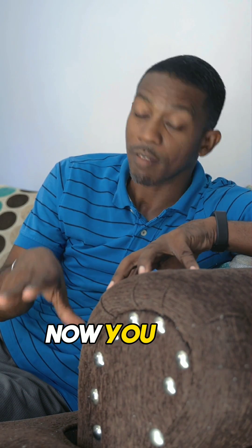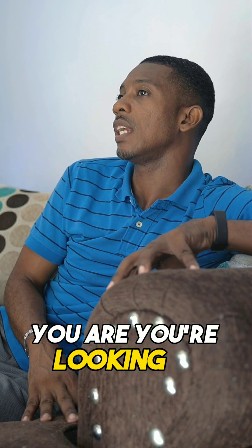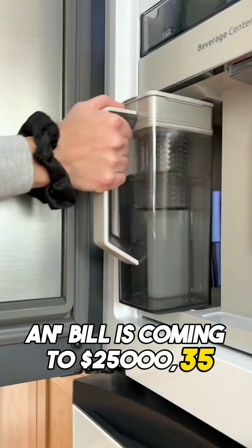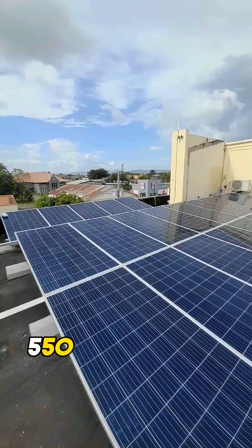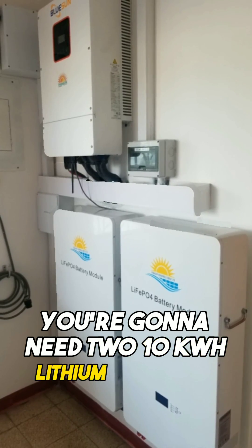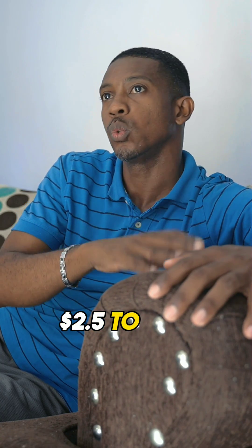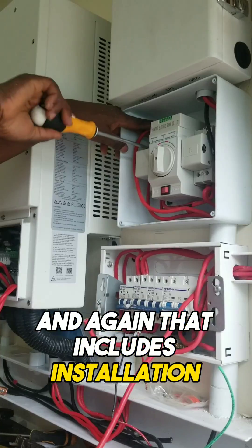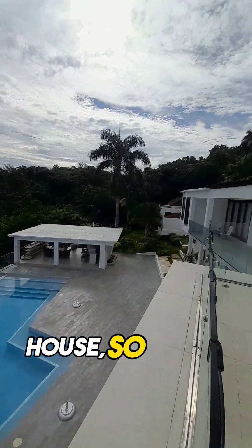Now if you have multiple AC units — three to four — plus your refrigerator, deep freeze, a dryer, a washer, a big fridge, and your bill is coming to 25,000, 35,000 or even 40,000, you're going to need 12 to 14 panels at 550 watts, an 8000 watt hybrid inverter, and two 10 kilowatt lithium batteries. A system like that will run you approximately 2.5 to 2.6 million Jamaican dollars, including installation and all necessary components — a complete package.